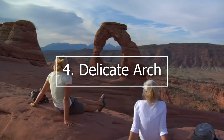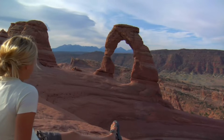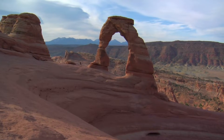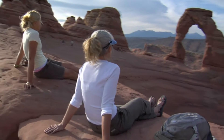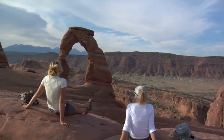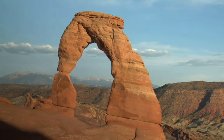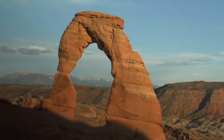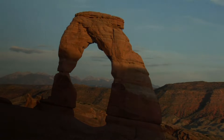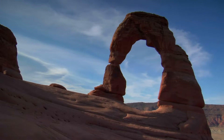4. Delicate Arch. Delicate Arch is arguably the world's most famous natural arch. The opening under the arch is 46 feet high and 32 feet wide, making it the largest free-standing arch in the park, and it has become the de facto symbol of the state of Utah. To see the arch up close, you can take a 3-mile round-trip trail that climbs 480 feet uphill, passing the Wolf Ranch cabin and a wall of Ute Indian petroglyphs. Because the trail is unshaded, requires a constant climb, and traverses a narrow rock ledge for about 200 yards, the park rates it as difficult. Visitors who made the trek highly recommend it but advise bringing plenty of water and arriving early to avoid crowds and punishing midday heat. This area is also very popular at sunset.